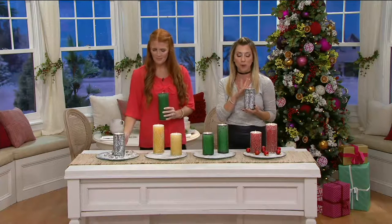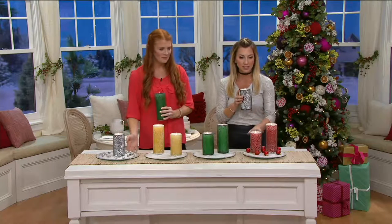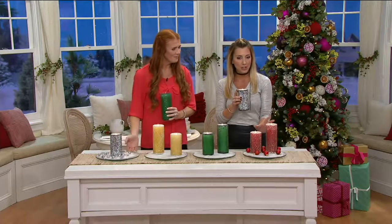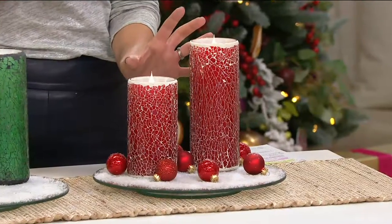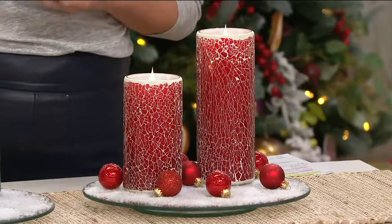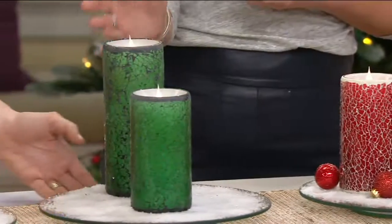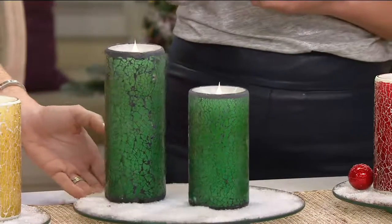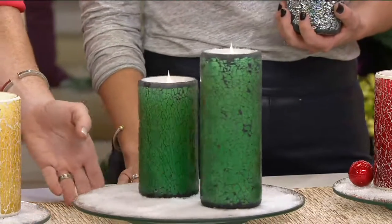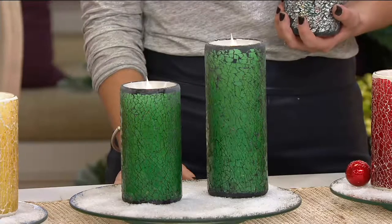You have two sizes to choose from at clearance price on both: either the six inch or the eight inch. Here is the red — choose your color, choose your size. $19 for the six inch, $21 for the eight inch. Look at the green color here — beautiful hues. Look at how it kind of glistens. Any light in your house it's just going to glisten and glow, just sparkles.